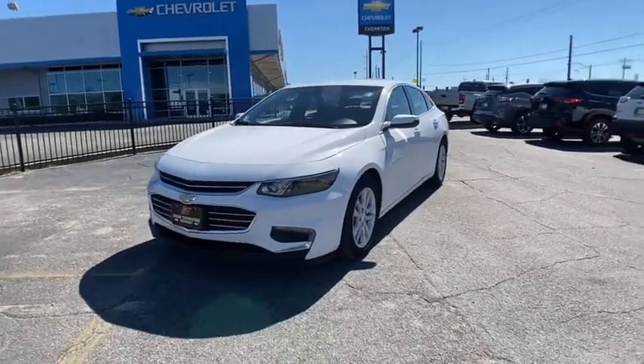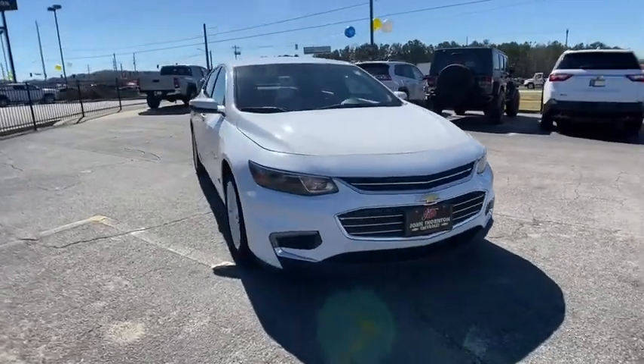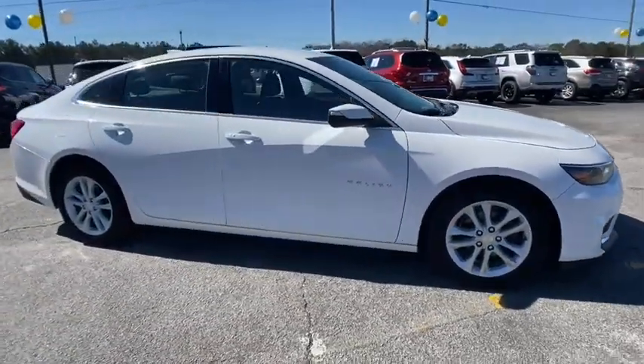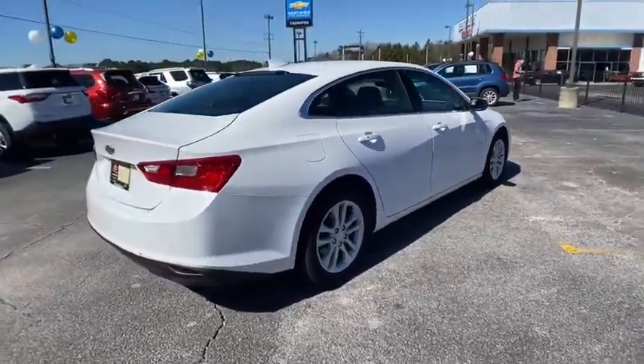Stop by and take a look at the 2016 Chevrolet Malibu, a combination of performance and fuel economy. The Malibu is a great commuting car. This vehicle has less than 105,000 miles. Here are some of this vehicle's great options.